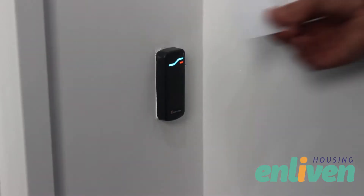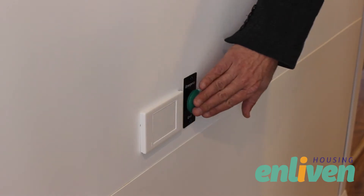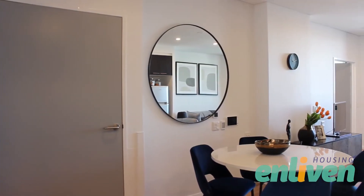Enliven housing has partnered with SDA Assistive Technologies to incorporate assistive technology to automate doors the way you choose, using pin pads, swipes, mushroom buttons and fobs.